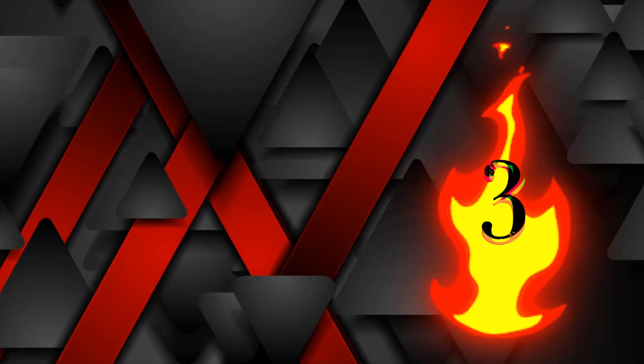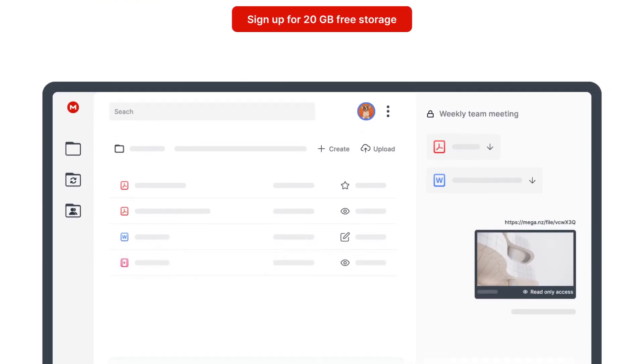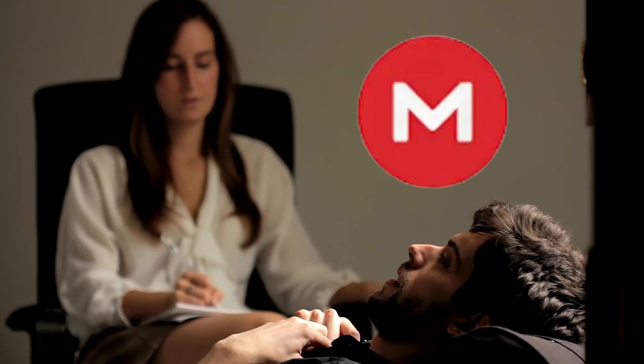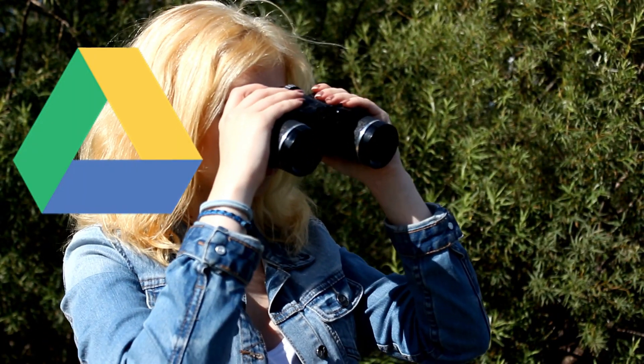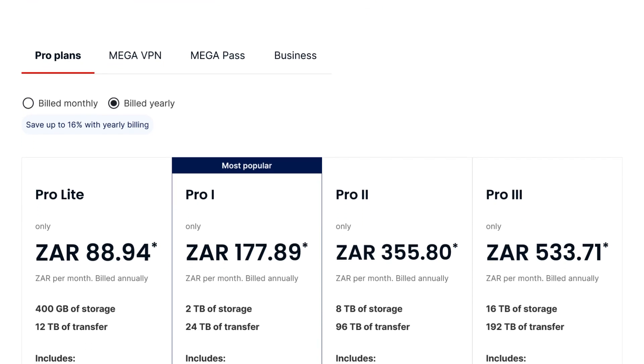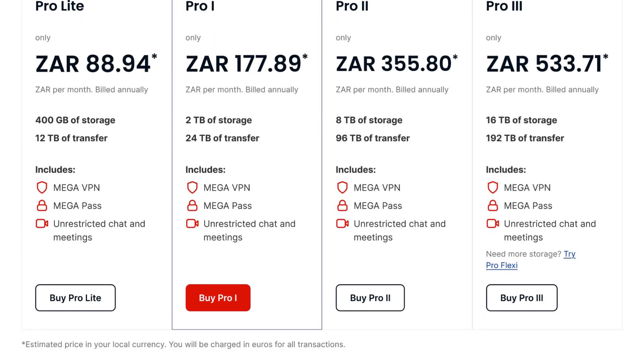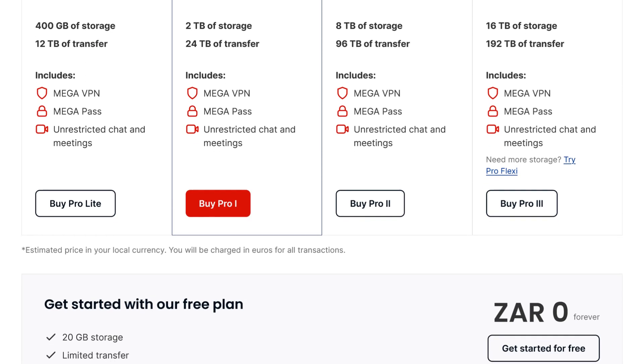At number three, it's Mega, which offers a generous 20 gigabytes on the free account. Mega respects your privacy — Mega's like a therapist, while Google's more like a nosy neighbor with binoculars and a notebook. They also offer paid plans that are quite comprehensive. See which option is best suited for your needs and take it from there. Link in the description.